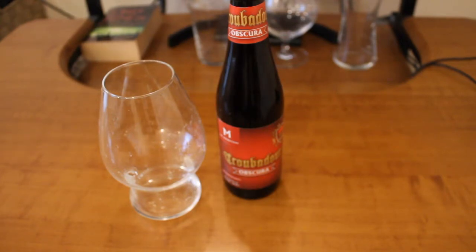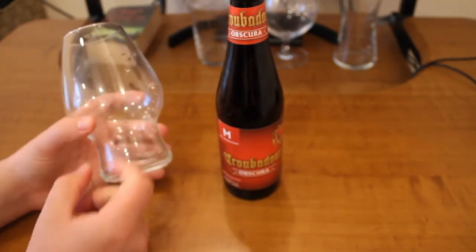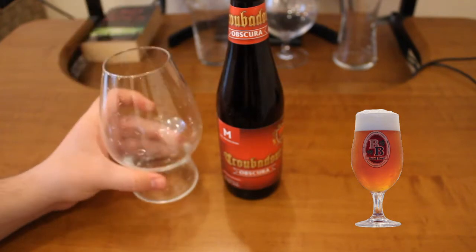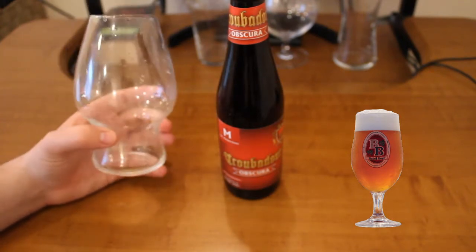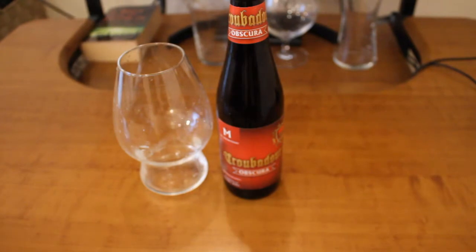I don't really have a glass like that. The closest thing I have is this one — it's almost like a tulip glass, but a tulip glass would have a small stem at the bottom part. I'm still not entirely sure what this glass is for; it was kind of advertised for brown beer, so I guess this dark beer counts as a brown beer.